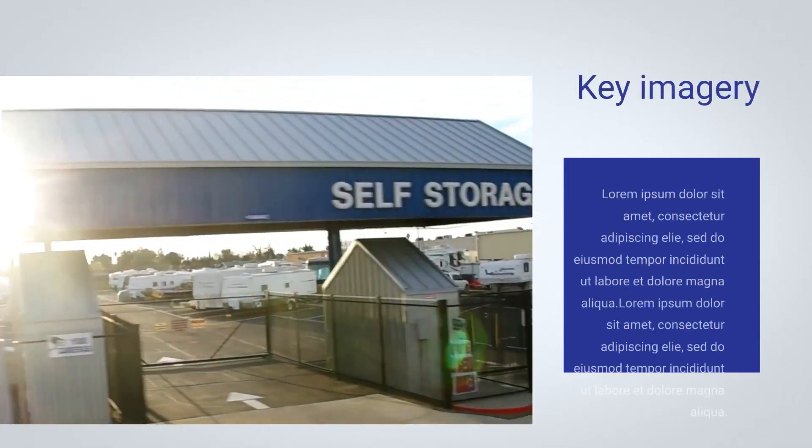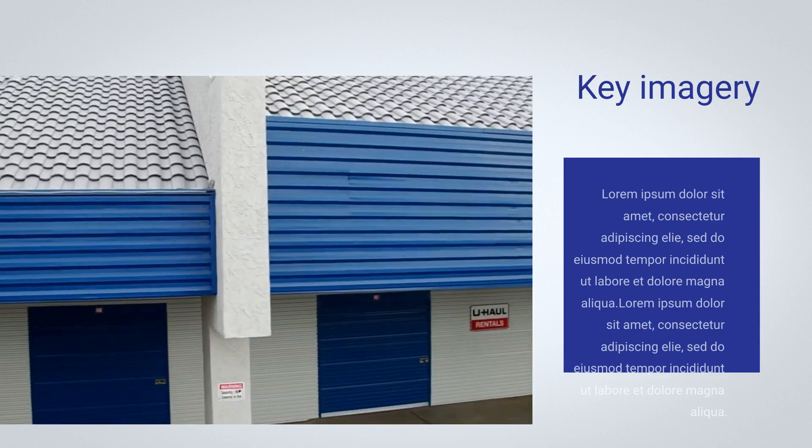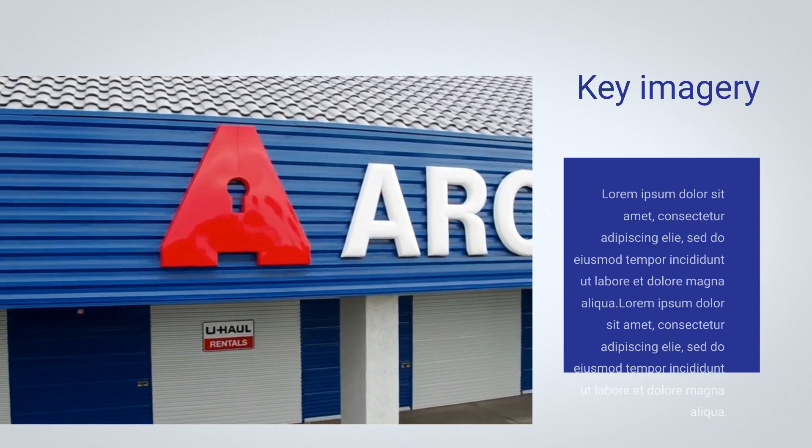For clean, safe, and secure storage options, head over to Arcos Self Storage. Visit www.arcostorage.com and give your RV the haven it deserves.